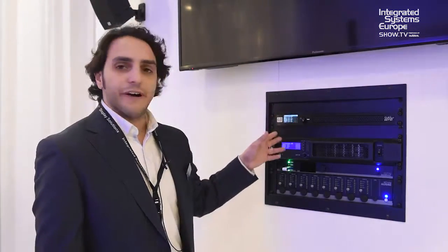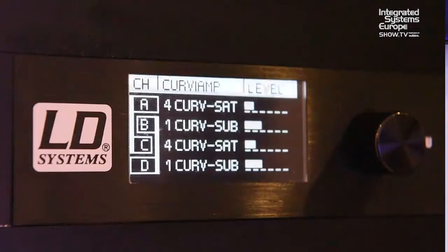What we have here is the CAR500 amplifier, which allows you to connect four channels — up to 12 satellites and two subwoofers.